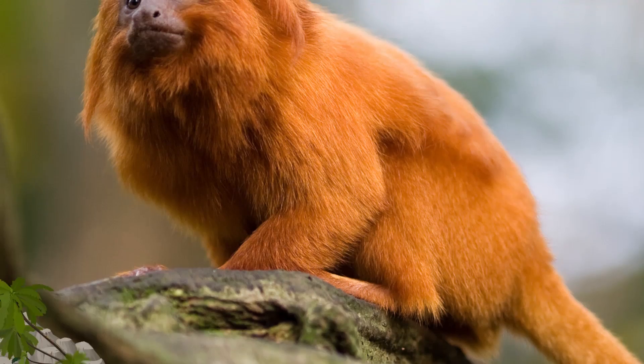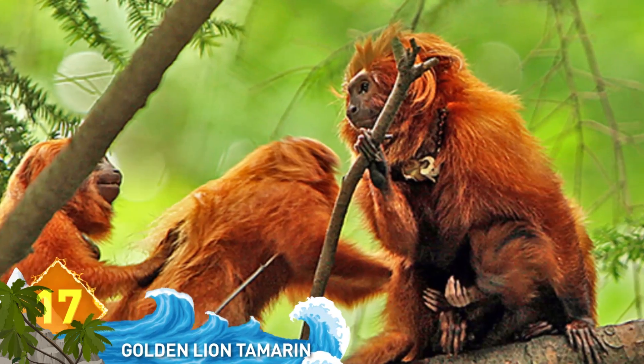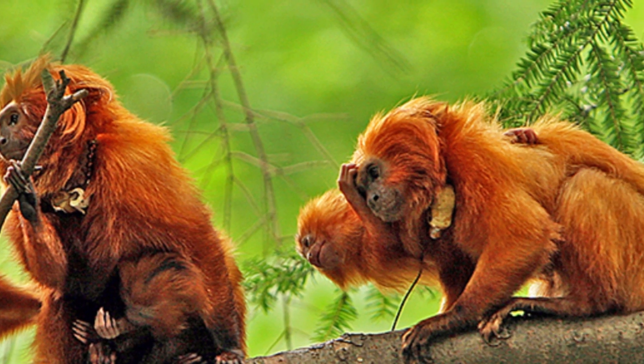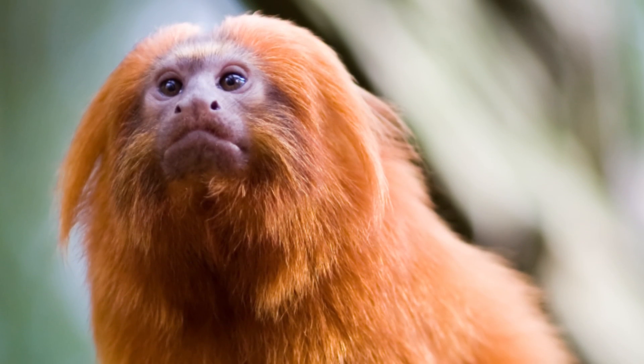Number 17: The Golden Lion Tamarin — an animal that looks just like its name implies. These little lions have a mane around their head and live in the Amazon rainforest of Brazil. Some people call them the squirrels of the rainforest because they're about the size of that animal.